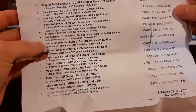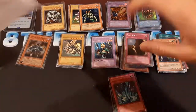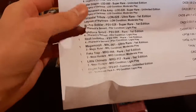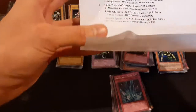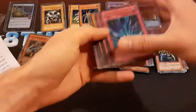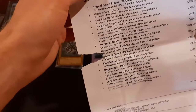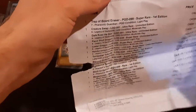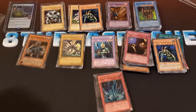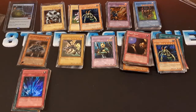I'm actually gonna have to contact them about the Torrential Tribute because it's supposed to be 1st Edition and I paid like $40 plus for that, but it is Unlimited. The Mega Morph is 1st Edition. Fake Trap is Unlimited and also super beat up. So there's quite a few problems with this order. I mean, I ordered this super long ago — February of 2021. That's a long time ago. But I might still contact them because these 1st Edition cards are worth way more than Unlimited, which is why I was paying for them.